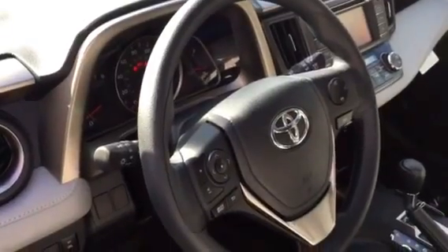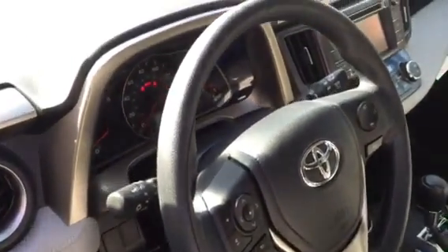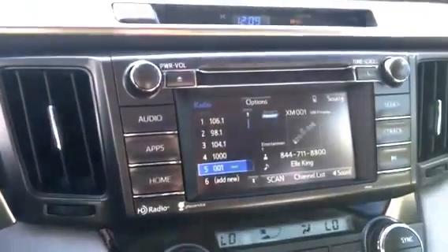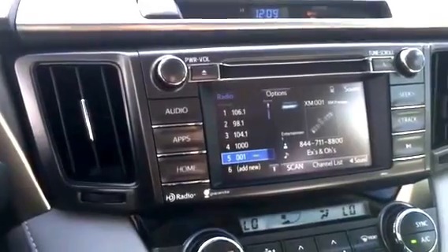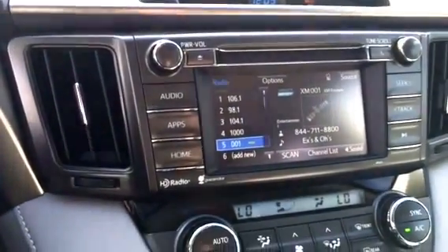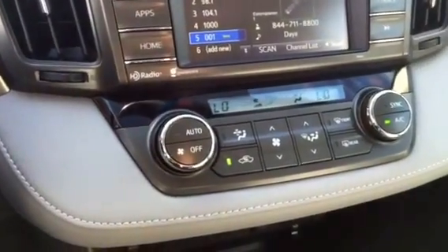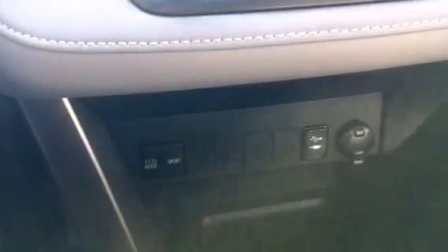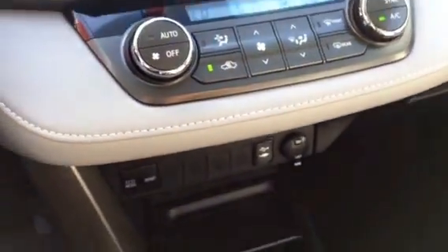Integrated steering wheel controls for audio and Bluetooth functions, daytime running lights, touchscreen audio system, backup camera, Bluetooth, satellite radio. Some of these vehicles will have navigation as an option — the silver one to my left here does, and I'll show you that in just a moment. You've got dual temperature control up front for your driver and passenger side, and below you'll find your USB and auxiliary port, as well as a 12-volt charging area.